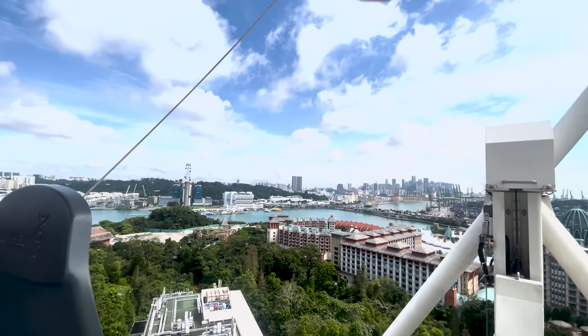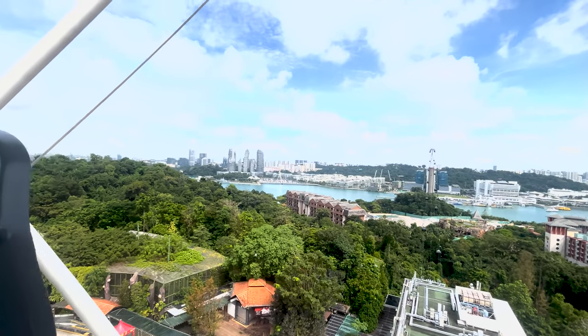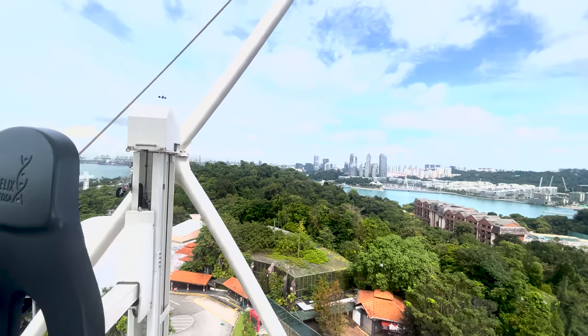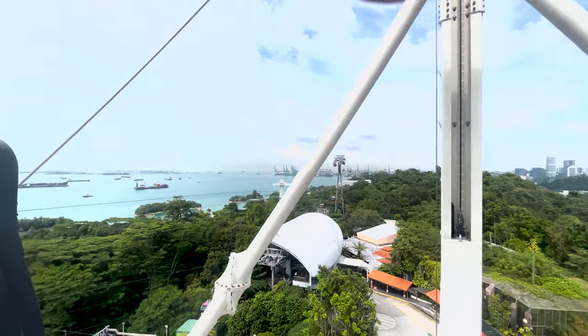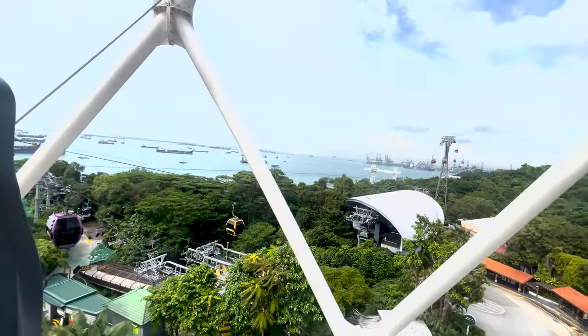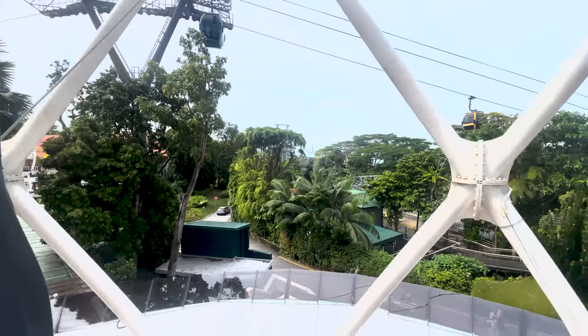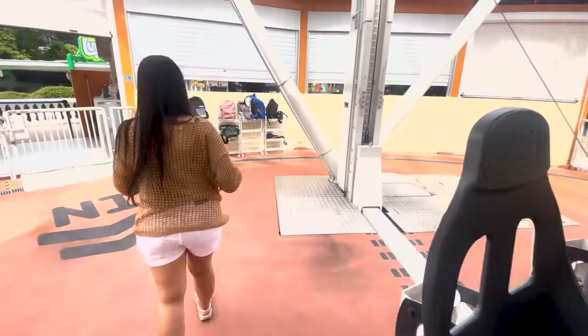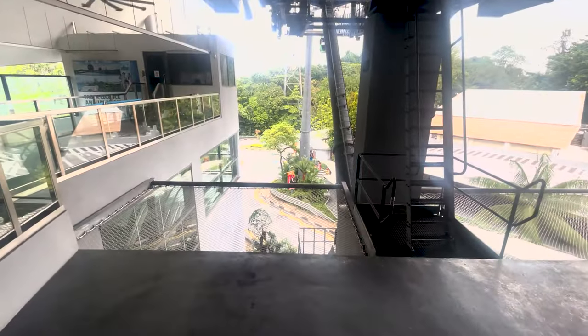For us there were four main attractions at Sentosa that we wanted to see. One of them was the Sky Helix and the other three were the cable car, the bungee jump and the giant swing. But looking back now after visiting, we would have allocated more time to do other things as well.